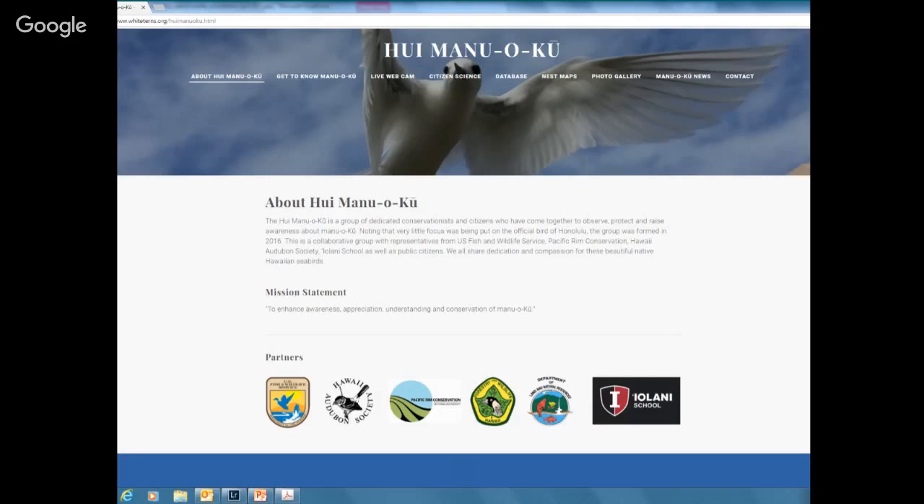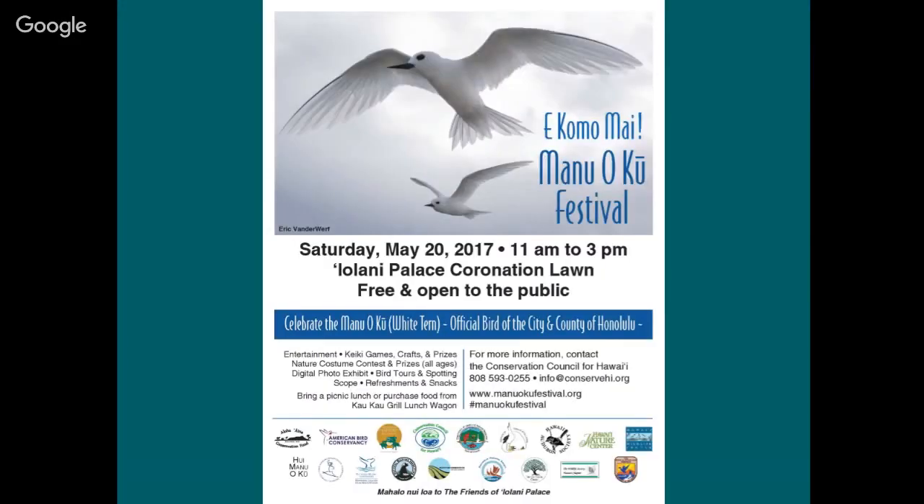We formed a group called the Hui Manu-o-Ku — basically a group of white tern lovers to share information and promote awareness and appreciation of white terns. If you go to whiteterns.org you'll find lots of information. You can become a citizen scientist and help monitor white tern nests. Rich is the main one helping manage that right now — he can train you in where to search for white tern nests and how to monitor them, and you can upload your data into a database so it becomes part of this research. It's a really cool program. And last, I want to have a plug for the Manu-o-Ku festival.